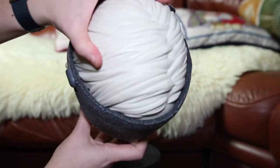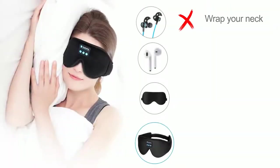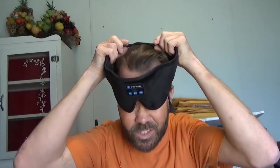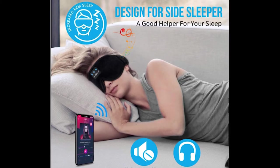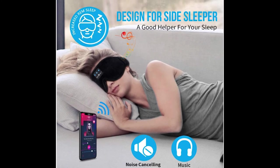Designed with your comfort in mind, they're soft, lightweight, and contoured around your eyes to put no pressure on your eyelids or face while you sleep. Plus, built-in HD ultra-thin speakers will play your choice of music or relaxing sounds for 10 hours without disturbing anyone else nearby. Finally, getting quality sleep has never been easier with this amazing Amazon find.